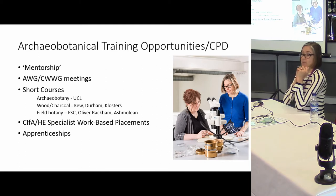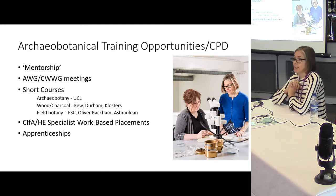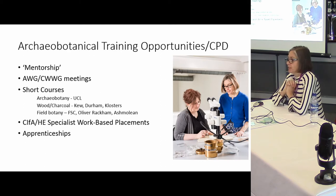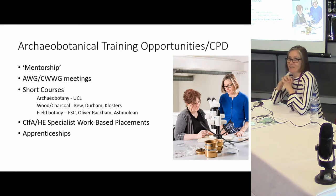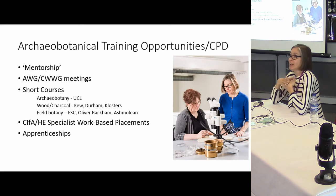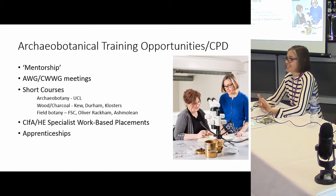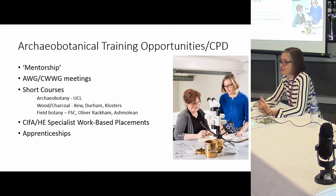Archaeobotanical training opportunities and CPD — I think this is the really really important part. Mentorship: continually learning with people who actually know their stuff. I still am learning things myself — I work with Jill Campbell, my boss, and we are still showing each other material. You're never too old or too experienced to learn new stuff. We have the work group meetings — there's the Archaeobotany Work Group and also a charcoal and woodworking group.